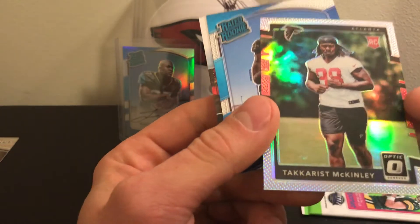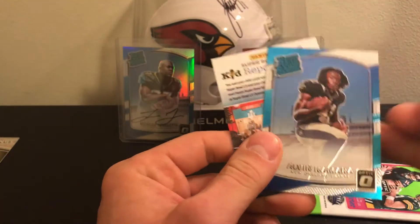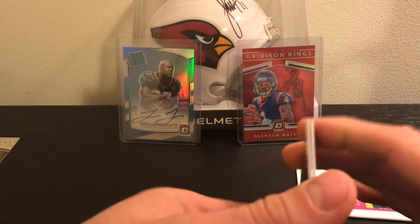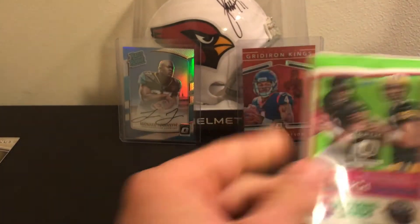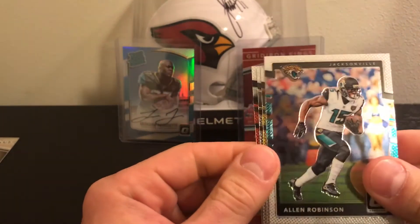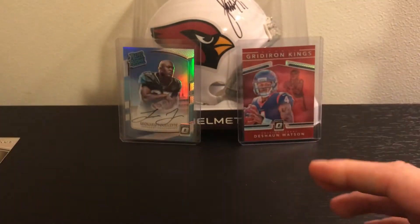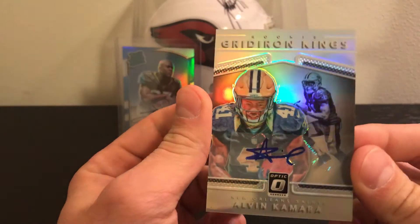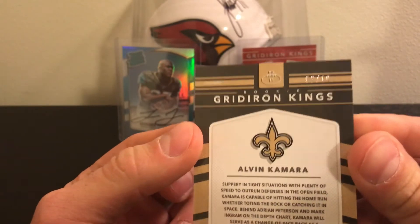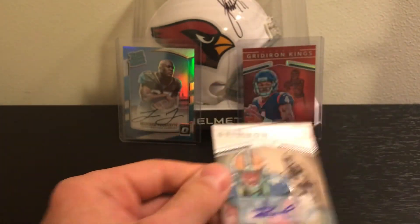It's damaged a little bit there — that's one thing I don't like about Optic, they seem to have some damaged cards. And there's Mr. Kamara again — that one's not autographed. Allen Robinson, Antonio Brown, Derek Carr and Adam Thielen to finish with a base pack. Well there you have it — that was my box of 2017 Donruss Optic. Pretty happy — I mean how could I not be? 2 out of 10. Thanks for watching, I'll be back with another video as soon as I get the itch again.